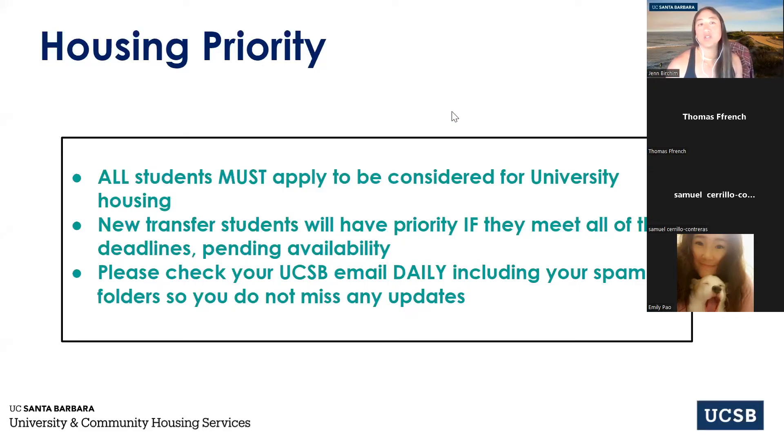All students who apply for university housing have priority. As a new transfer, you'll have priority to get a contract as long as you meet the June 15th deadline. We highly encourage you to check your UCSB email daily, including your spam folder, so you don't miss any updates. I suggest you forward your personal email to your UCSB email address — not the other way around — because sometimes important emails or mass emails don't forward. Check your UCSB email in the morning and in the evening, and always check your spam folder.